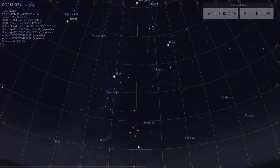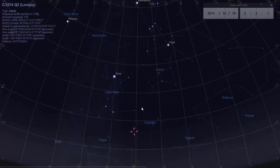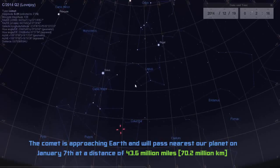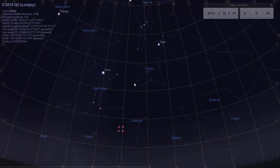The comet will reach perihelion on January 30th, 2015, which means it will reach its closest point to the sun. The comet will remain visible in the sky until around January 7th or 8th, where it will reach its closest point to the earth, and then start heading out toward the sun. That's how you see Comet C/2014 Q2 Lovejoy in the night sky.